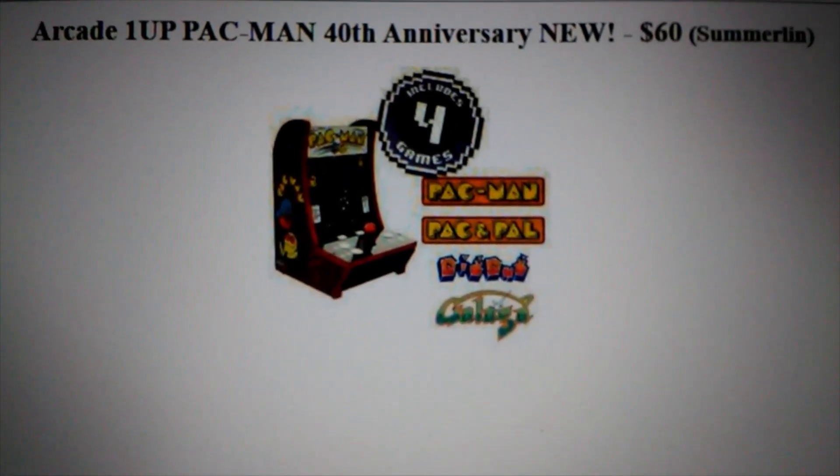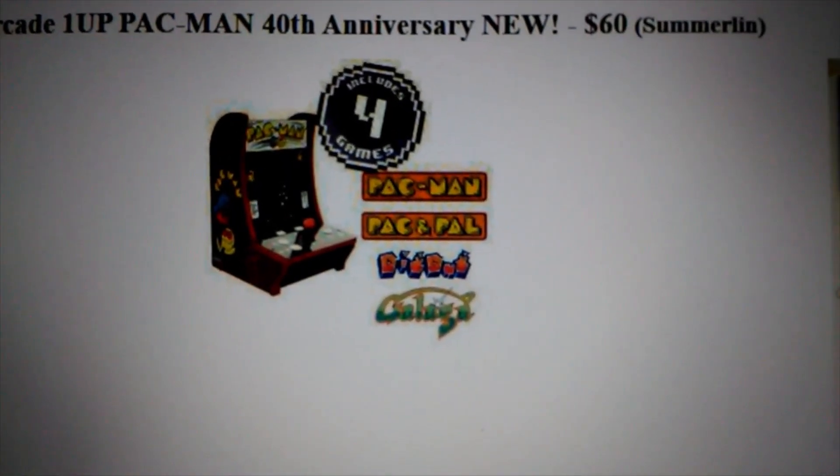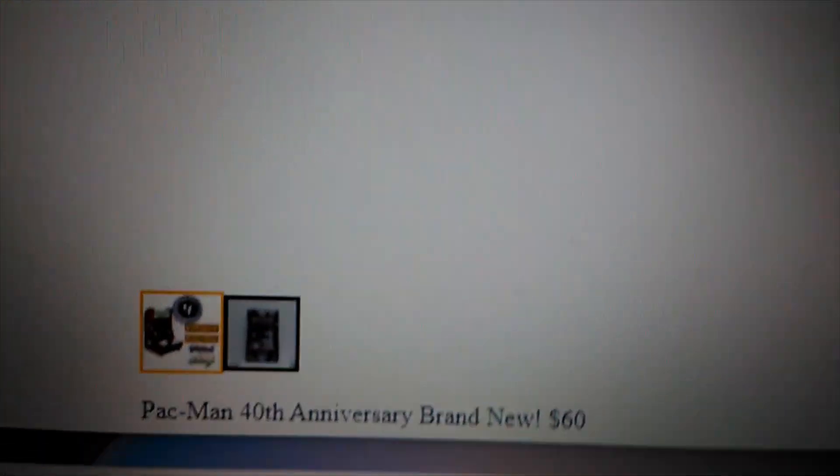Here's another awesome deal I found on Craigslist: an RK1UP Pac-Man 40th Anniversary Countercade for $60 — brand new. Wow, what a deal!